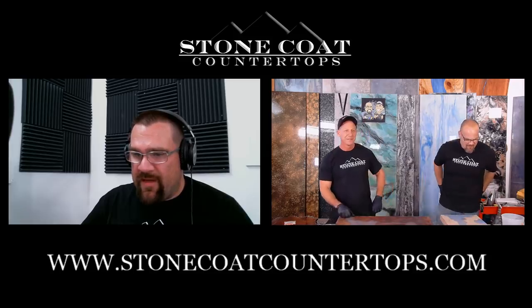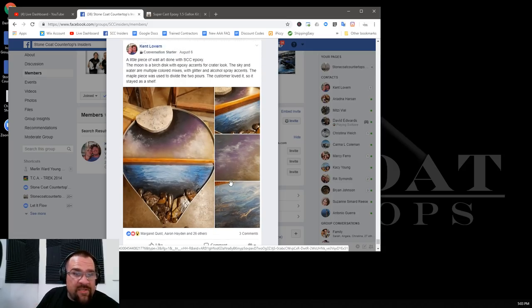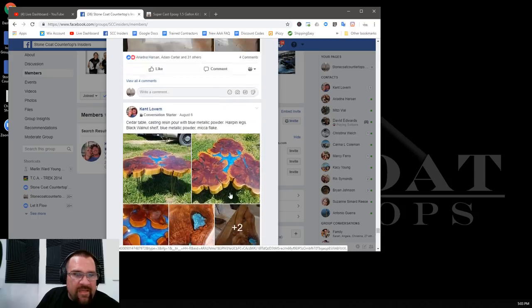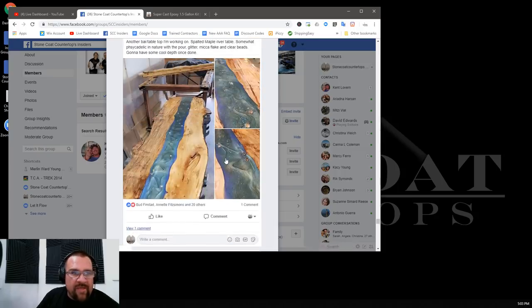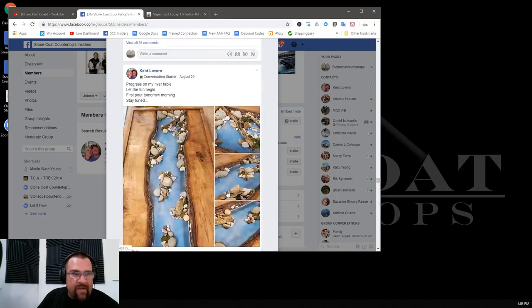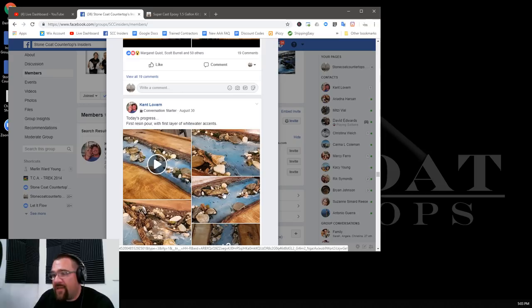Before we get started, let's talk about this week's You Got This winner. This week's winner is Kent Laverne from our Stone Coat Countertops Insiders group. Here's one of his first projects he shared, and as you can see it just evolves to nothing but great work — an outdoor kitchen, countertops, art projects, wood slab projects. The crown jewel is this casting resin project he took to the next level and turned into an amazing piece for his customer. Kent, you definitely got this. Thanks for all your help on Insiders and the amazing projects.